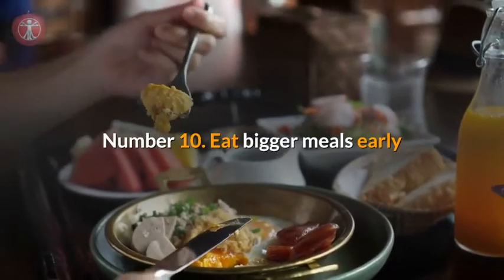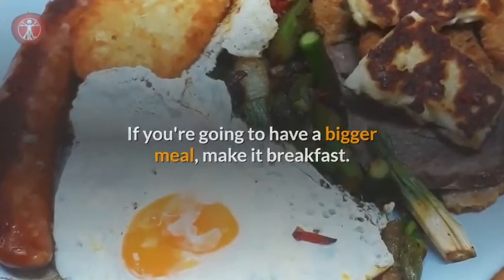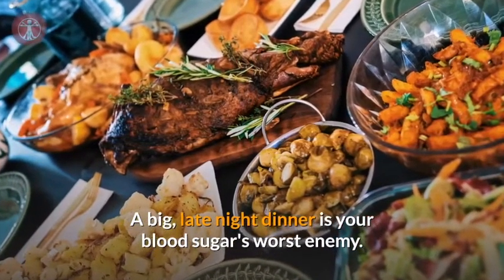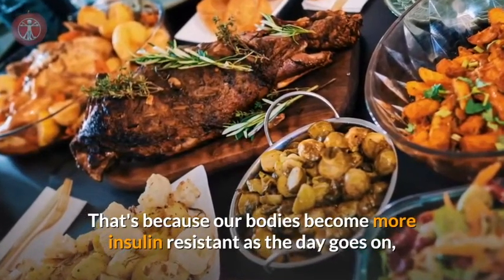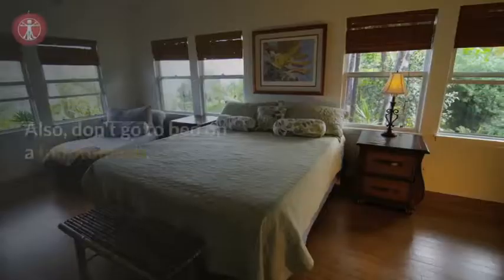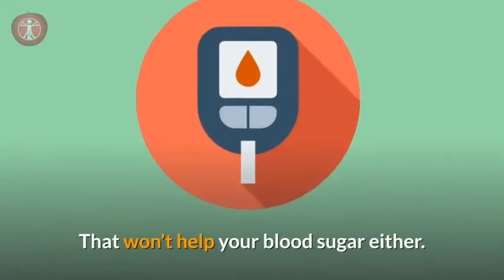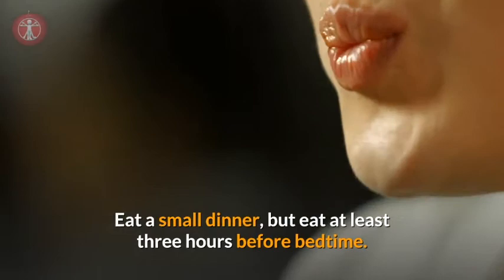Number ten: eat bigger meals early. If you're going to have a bigger meal, make it breakfast. A big late-night dinner is your blood sugar's worst enemy, because our bodies become more insulin resistant as the day goes on. So a large meal in the evening will cause a large spike in your blood sugar. Don't go to bed on a full stomach — eat a small dinner, but eat at least three hours before bedtime.